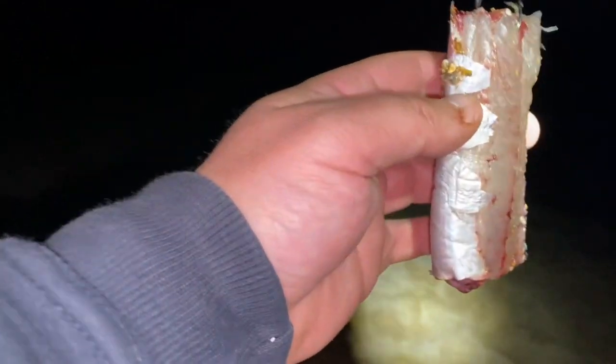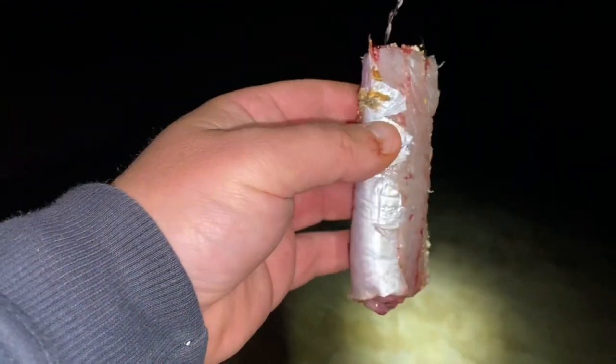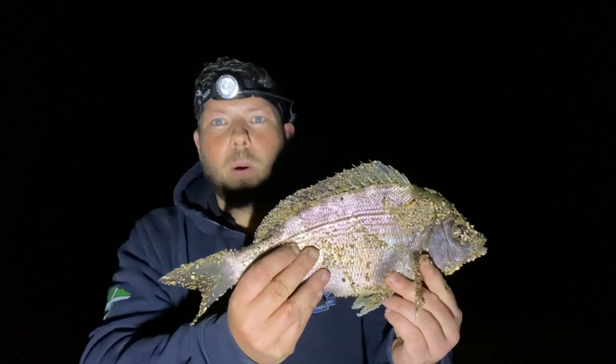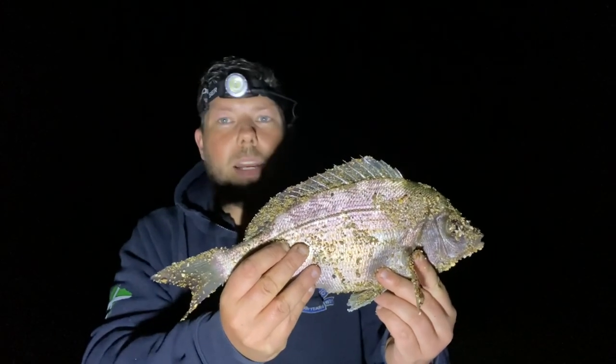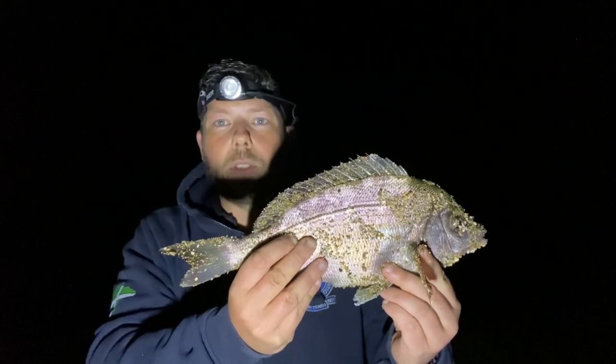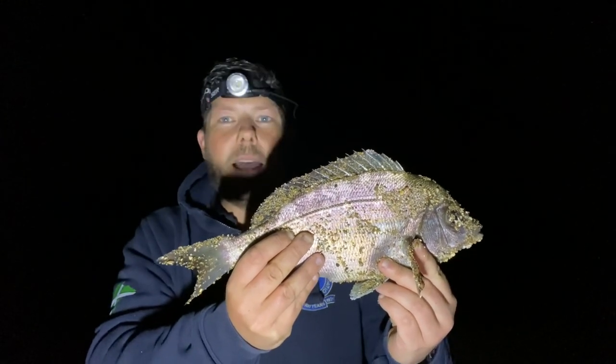Gone a bit quiet, may as well get a massive bait out — that is a chunk and a half. Just pulled into this beauty: little black bream, weighed in at one pound fifteen. Buzzing to get that one. Wasn't expecting it — that was on the big mackerel strip. Happy days!